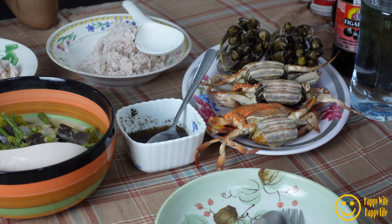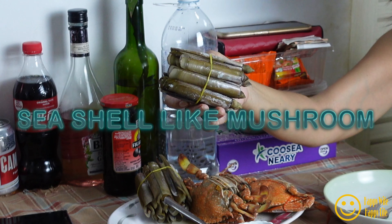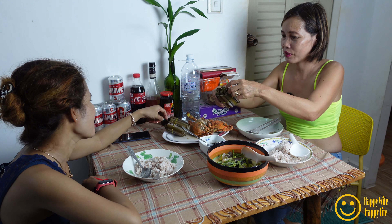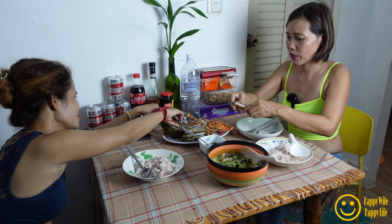This is our crab! Wow, how does it look? Is it good?